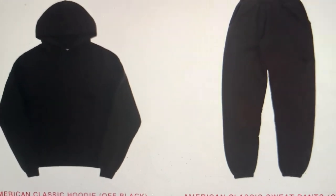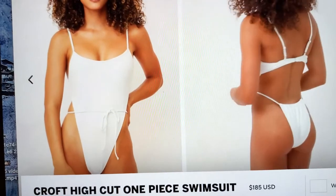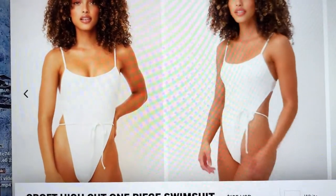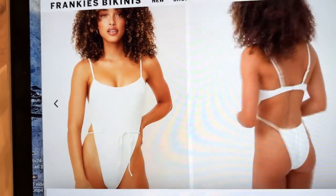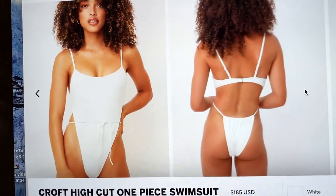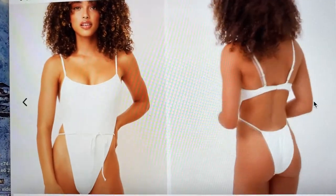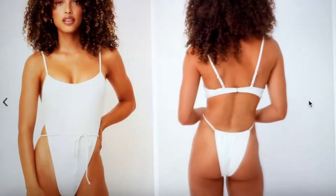This is the Frankie's one piece I got — it has a really nice tie and the back looks like a bikini. I got it in white and I absolutely love it. It's the Croft High Cut one piece swimsuit. I'm nervous about it being too cheeky but I saw really good reviews. I also got 10% off by subscribing to their email.